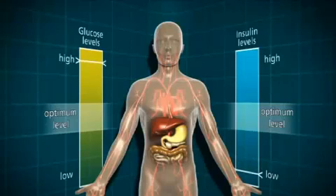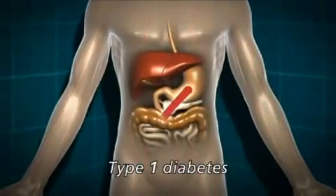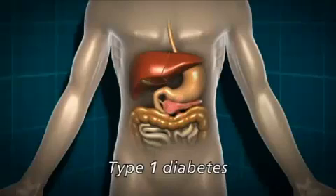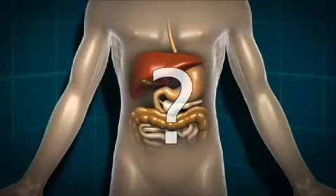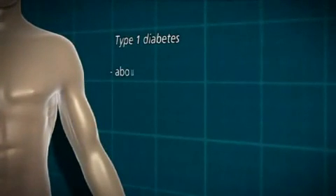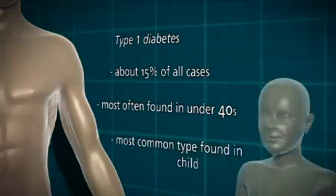There are two main types of diabetes: type 1 and type 2. In type 1 diabetes, the body isn't making any insulin at all. This is because of an autoimmune response, whereby the body has destroyed the insulin-producing cells in the pancreas. We don't entirely know why that happens in some people and not in others. Type 1 diabetes accounts for about 15% of all cases. It's most often found in the under 40s, and it's by far the most common type of diabetes found in childhood.